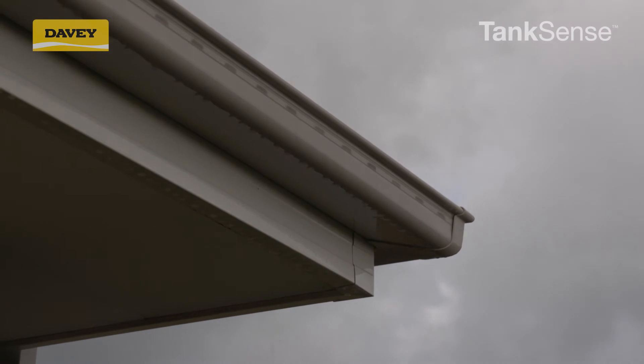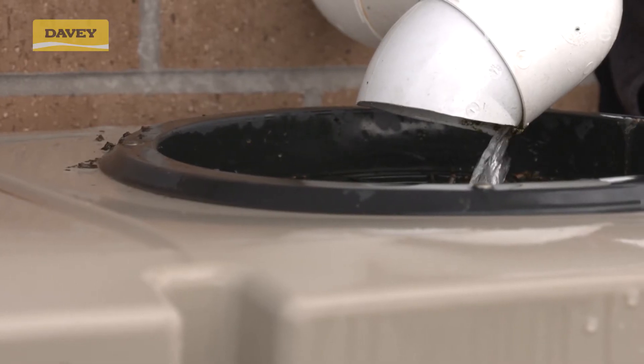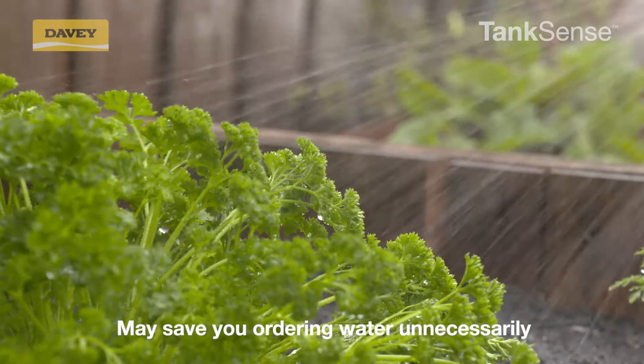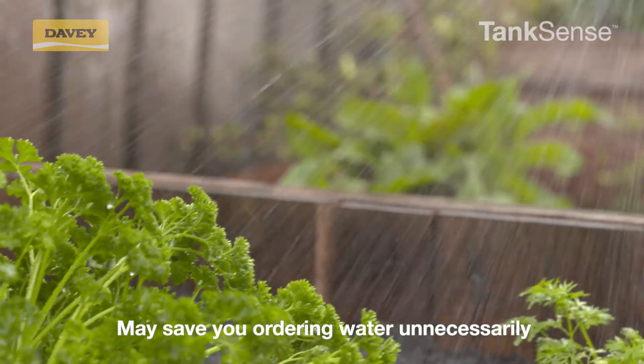Tank Sense predicts rainfall events based on weather patterns and forecasts so you can determine if you will have enough water. This may save you from ordering water unnecessarily if the tank water levels will rise from expected rainfalls.